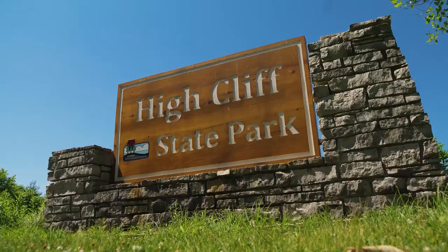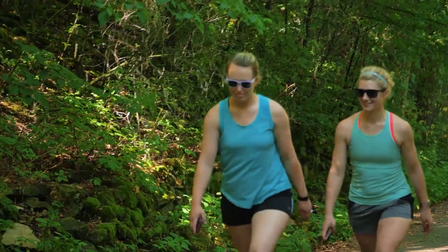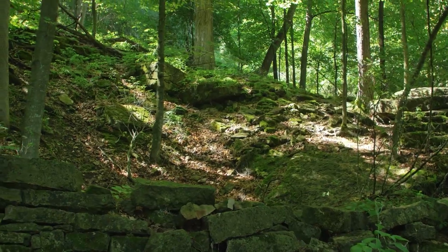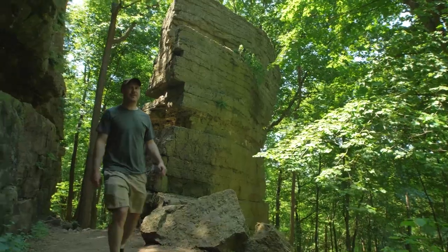We are at High Cliff State Park on the shores of Lake Winnebago. We're known for our cliff formations — people love to hike here. The ability to see cliffs up close that are 430 million years old is remarkable. Not only is this a great place to hike, but these cliffs are part of a rock formation called the Niagara Escarpment.